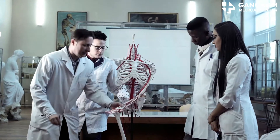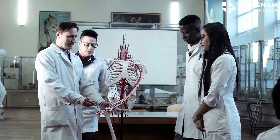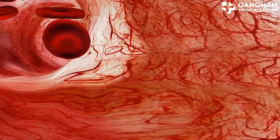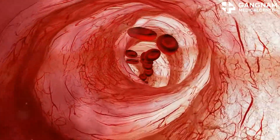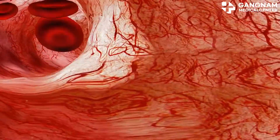All right, medical students, let's jump into an essential molecule for cardiovascular health — nitric oxide, or NO for short. This little molecule, produced mainly in the endothelial cells of our blood vessels, is a powerhouse when it comes to keeping our heart and blood vessels in check.